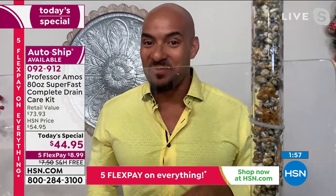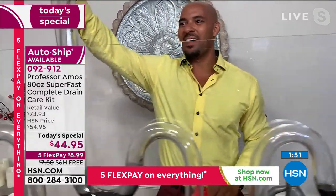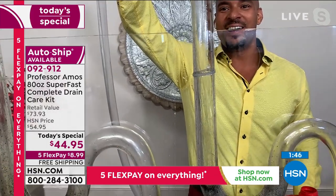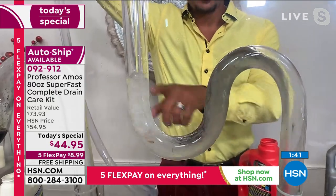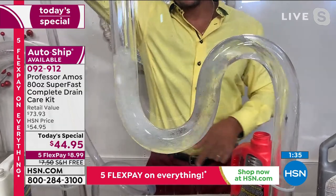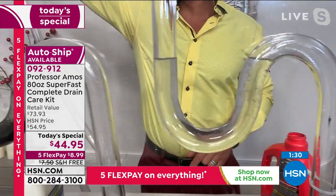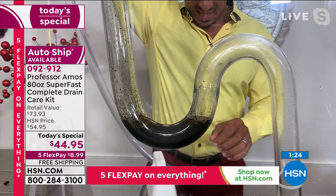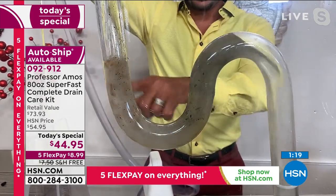So Lori called the plumber. She didn't have the Professor Amos product at the time, started panicking, and called the plumber. While she was on the phone telling him what was going on, he put her on hold. She thought about the wonderful product, got it, poured a little bit — didn't even measure — right into the toilet. About a couple of minutes later it just started flushing. When the plumber got back on the phone, she told him: never mind.